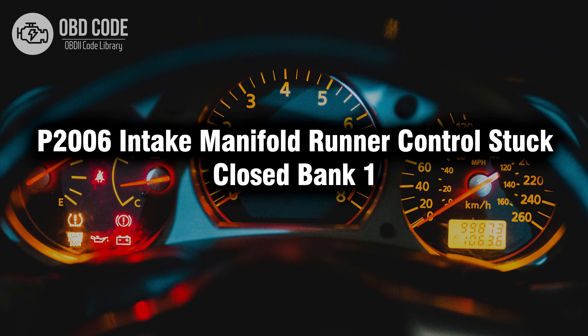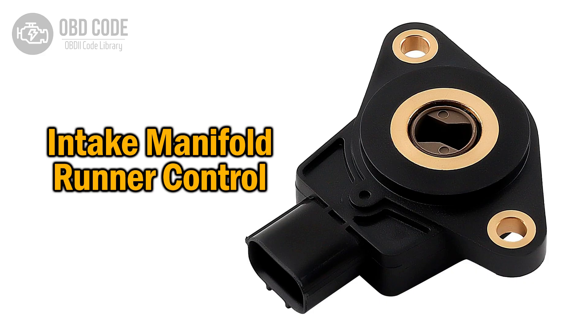Welcome. In this video we will talk about code P2006, its symptoms, causes and possible solutions. The P2006 trouble code relates to the intake manifold runner control, MRC, being stuck closed in bank 1.